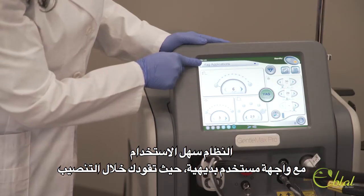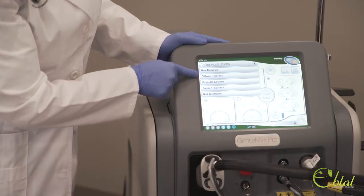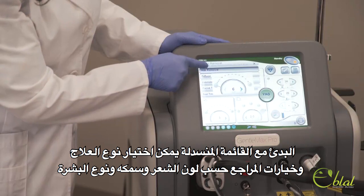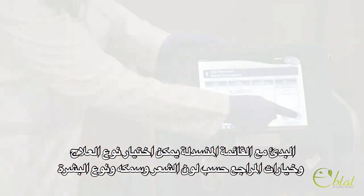The system is easy to use with an intuitive user interface that guides you through the entire setup. Starting with the drop-down menu, you can choose treatment, select patient parameters such as hair color, hair thickness, and skin type.